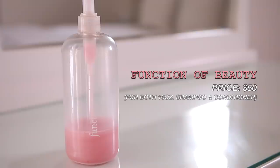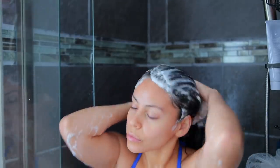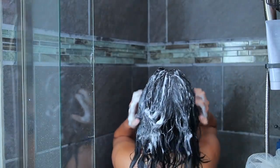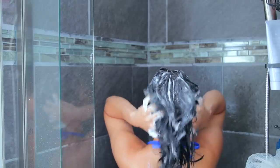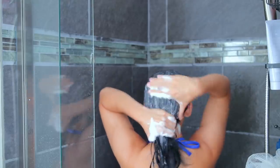I'm currently using the Function of Beauty shampoo. I love Function of Beauty because you can actually customize your shampoos and conditioners to your hair preferences. This video is not sponsored — I have worked with them in the past, but I genuinely love Function of Beauty. They do have different packages on their website, I'll leave it linked down below.